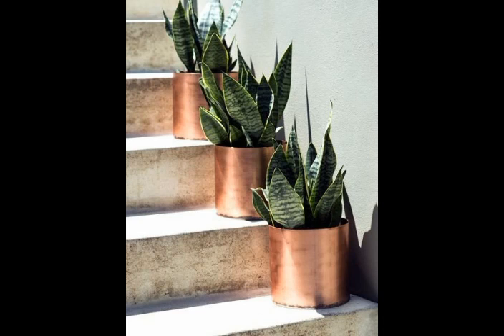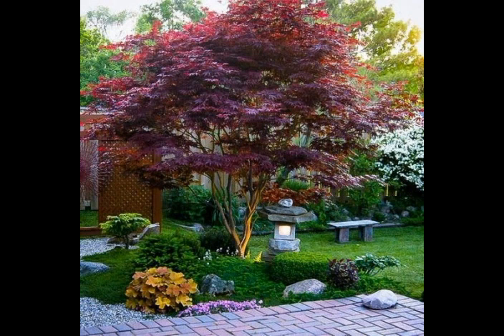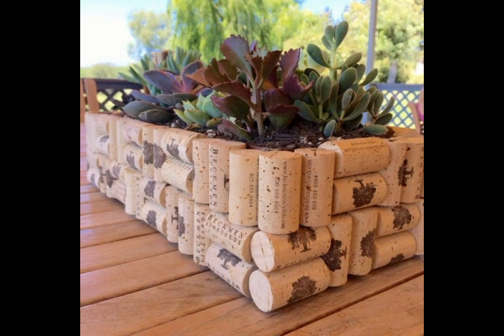Friends, watch my full video and you will get very unique and adorable ideas about this beautiful type of flower arrangement. It looks very nice and adorable.